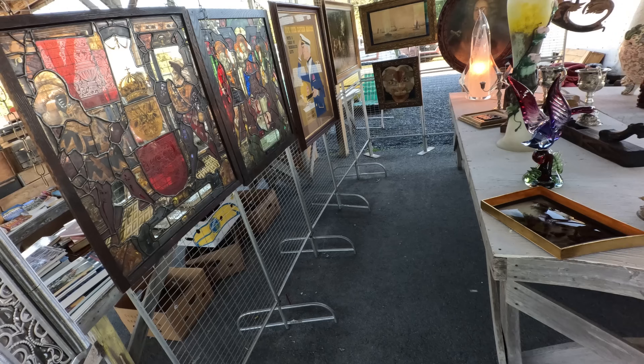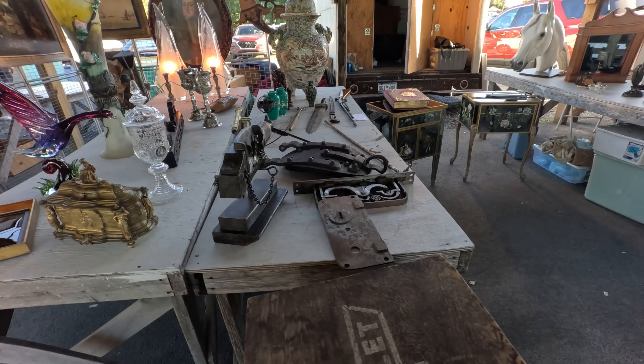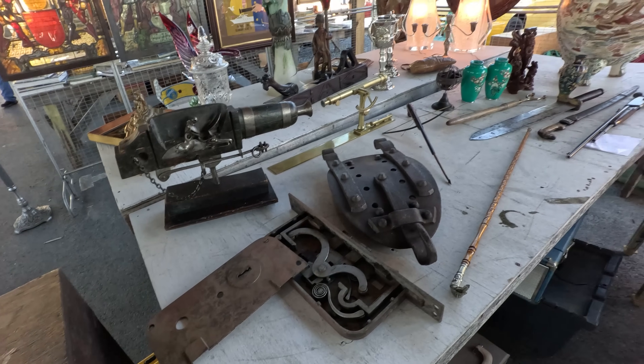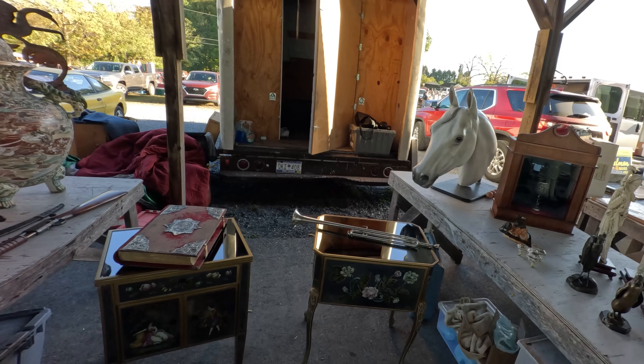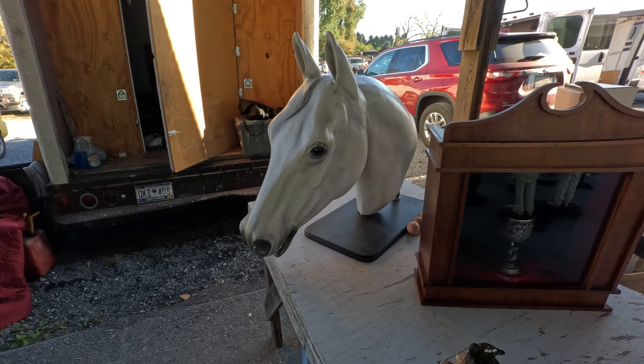This is a slot machine, one-armed bandit — five-cent machine, looks all original, $1,500 on that. From there we'll jump up to the building. I'll take a quick spin through the pavilion here. This is what they call a pavilion, but they do have a building — a semi-permanent building as well with all kinds of antique dealers in there.